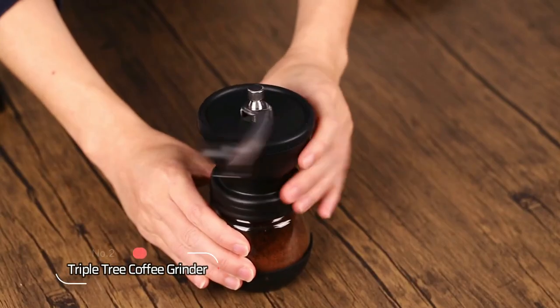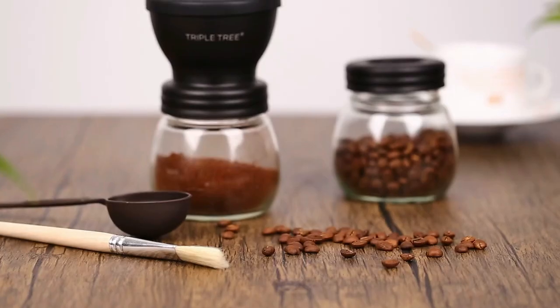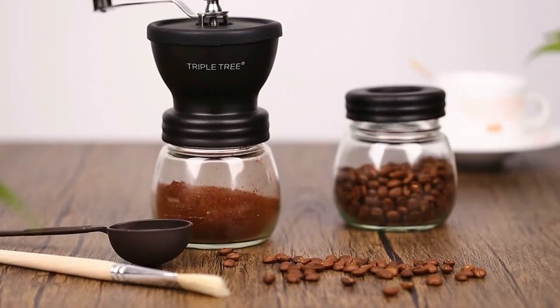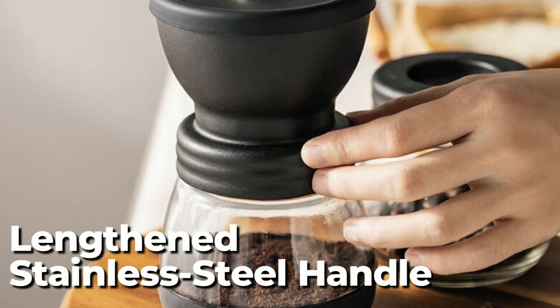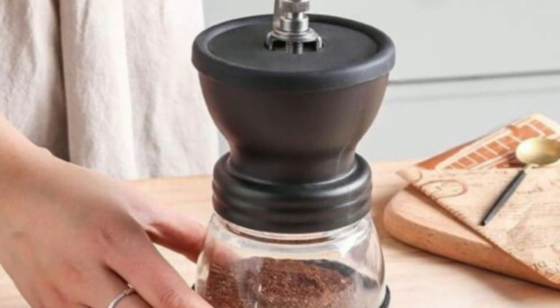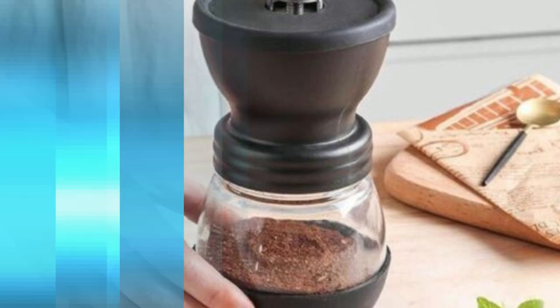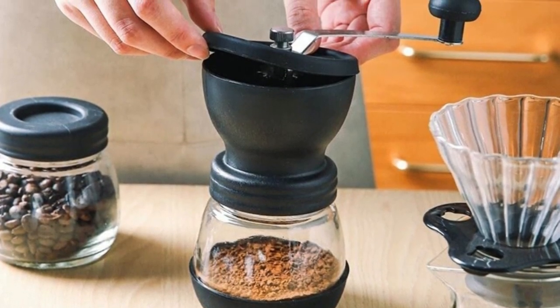At number two, we have the Triple Tree Coffee Grinder — a versatile and convenient grinder that is perfect for coffee lovers on the go. This grinder features a lengthened stainless steel handle that makes grinding coffee beans a fun and effortless experience. The ceramic burr is a standout feature, as it does not add heat during the grinding process, preserving the original flavor of your coffee beans and making it the best choice for coffee connoisseurs.